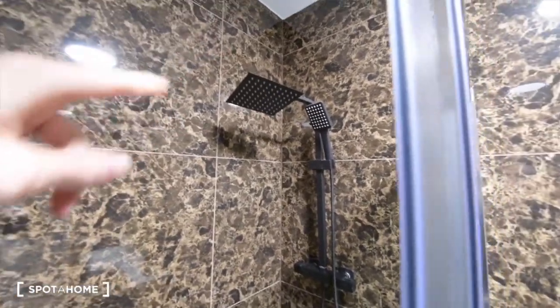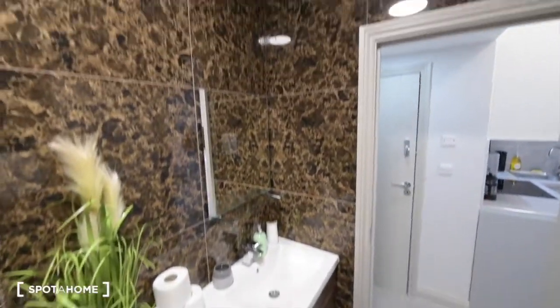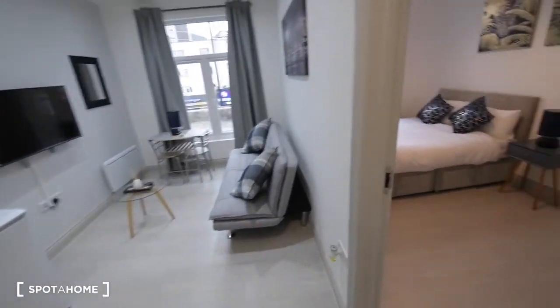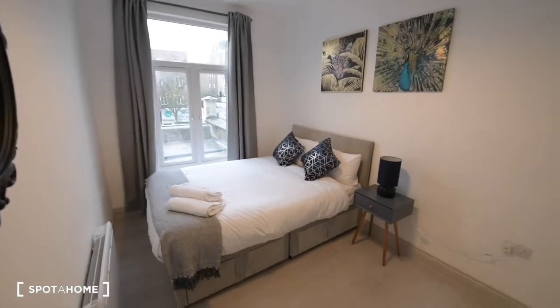And this is the shower, which is looking really nice. I like this kind of shower head. So this is the whole bathroom. I will show you the bedroom first and then finish with the living area.